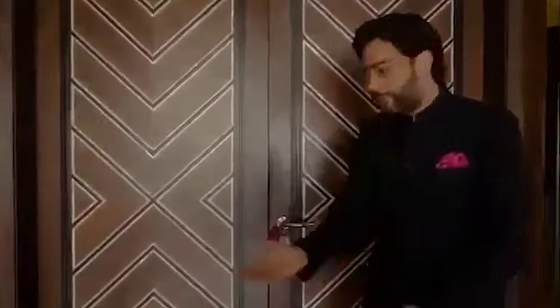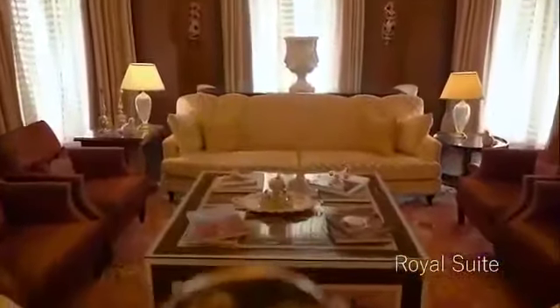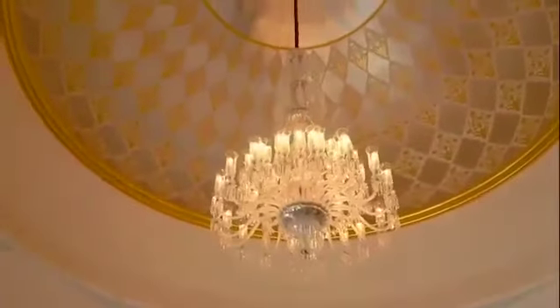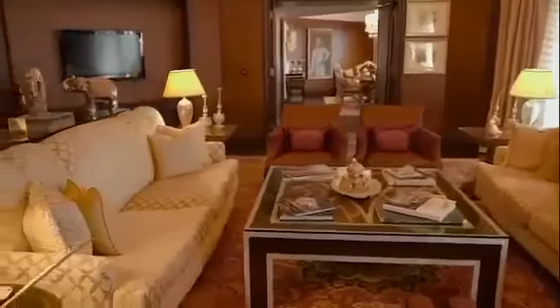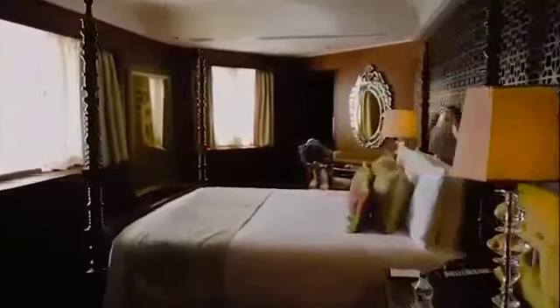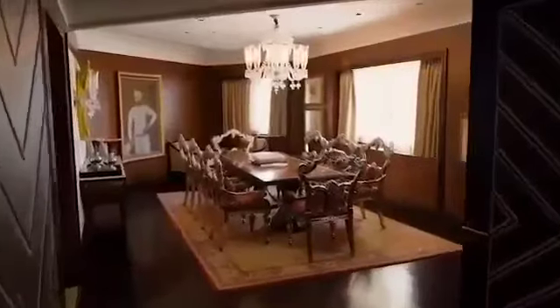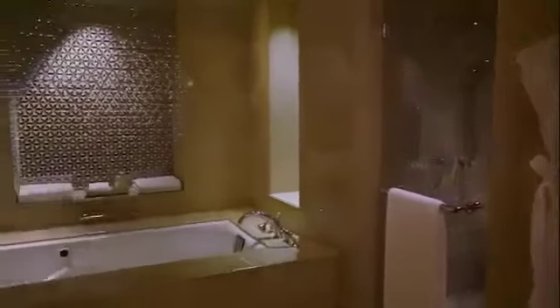Good evening. I'd like to welcome you to one of the most beautiful suites we have at the hotel — the Royal Suite. The Royal Suite is spread over 1,800 square feet and offers a breathtaking 180-degree view of the Aravallis and Lake Pichola. The master bedroom has a four-poster bed. The suite also includes a spacious dining room, a marble-laid bathroom and jacuzzi.